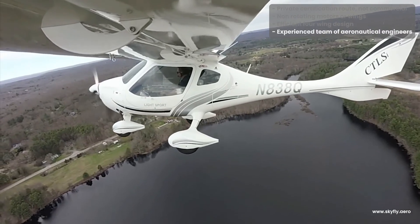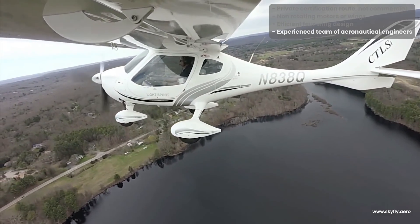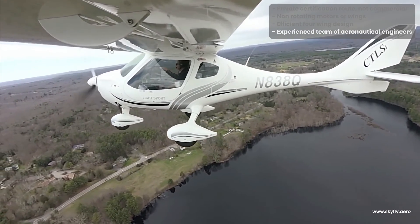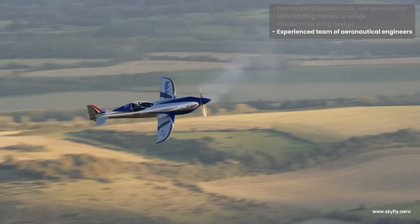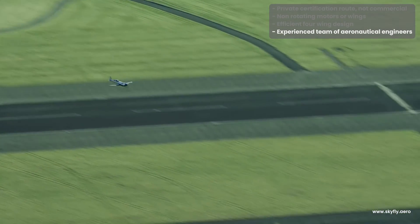He holds a degree in aircraft design and a PhD in composite structures for aircraft. William has also been involved in groundbreaking new aircraft such as the Flight Design CT, which revolutionized the small aircraft world being among the first made of composite materials. He was also on the design team for the Rolls-Royce electric speed record aircraft before joining Skyfly two years ago.